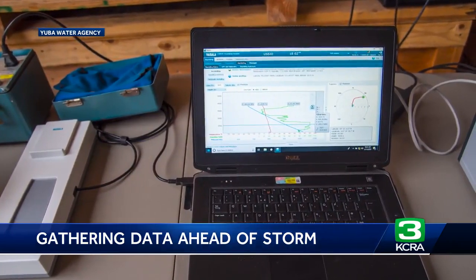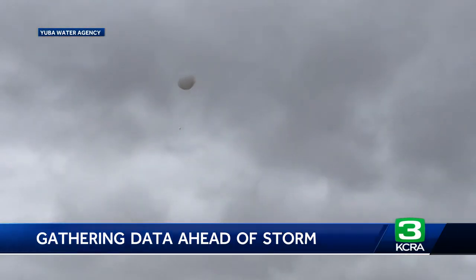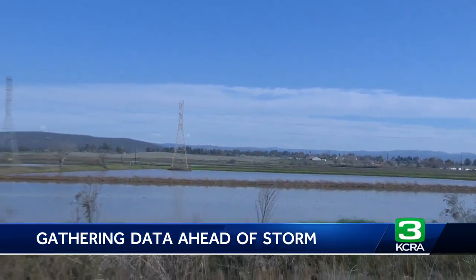Experts at Scripps use that data to better understand atmospheric rivers and improve rainfall forecasts. The same data is also used to make better short-term forecasts for both weather and water management. One of the things that's great about it is that the information that goes into the weather models actually shows up in the hydraulic models that we use to make decisions about releasing water. And the first balloon launch here ahead of this storm was just done at 4 o'clock, so that data is already being used to update forecasts.